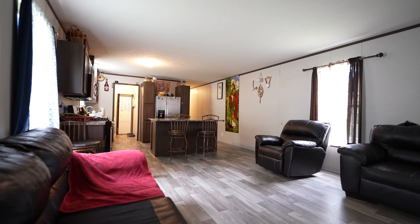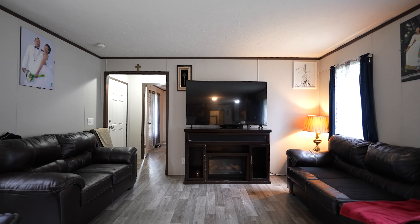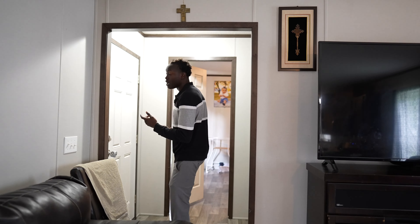Welcome to the open floor plan. We got windows all over the living room — lots of natural light. Let's go to the master bedroom.